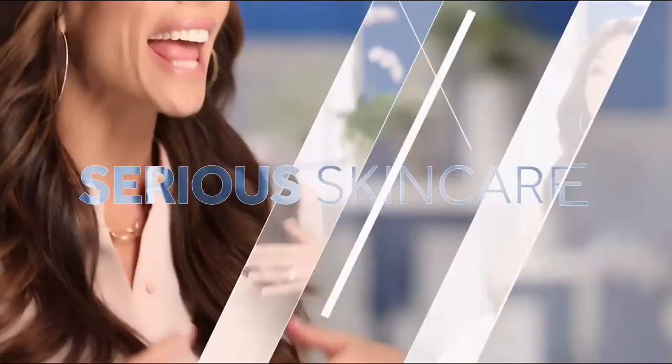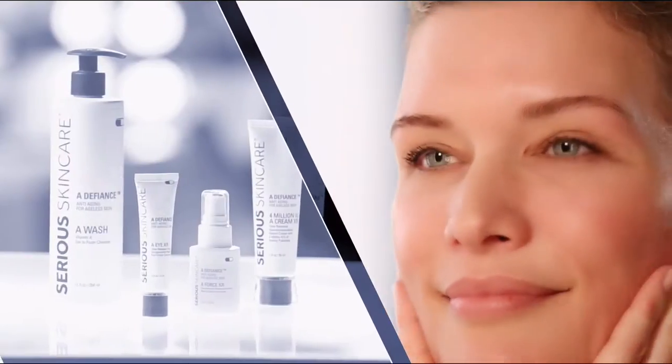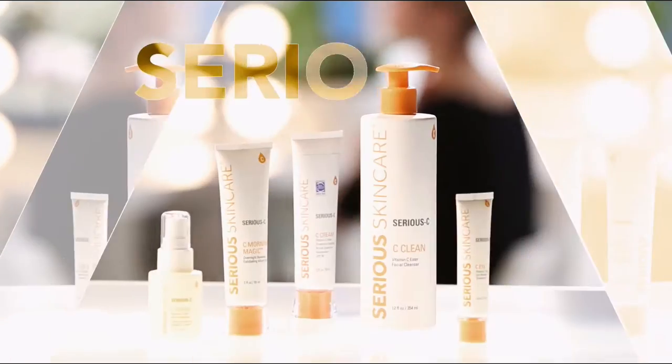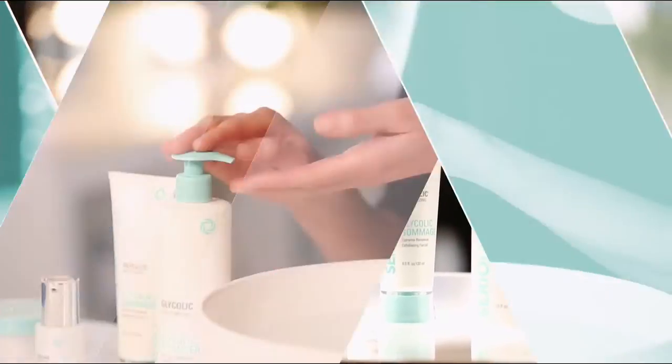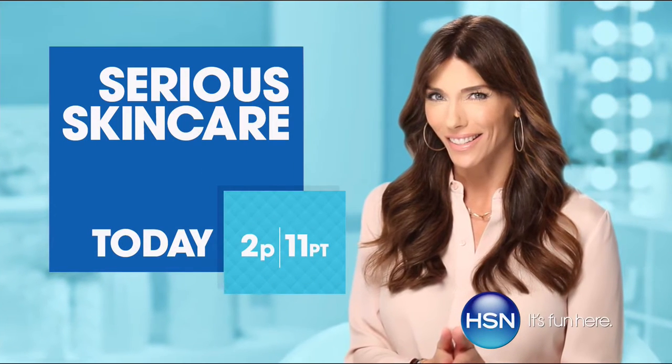The Serious Skincare woman is every woman — we have something for everyone. The A Defiance line is for those with lines and wrinkles. Serious C is for anyone who wants brighter, more luminous looking skin — if you're over 40, it's an absolute must. The Glycolic line is for anyone who wants to renew their skin — re-texturize your skin with our Glycolic line. If you're looking for better skin, you will get it with Serious Skincare.